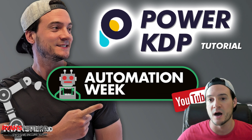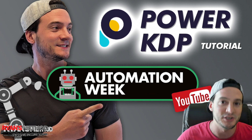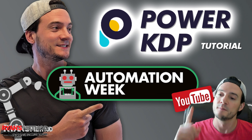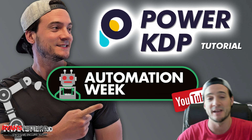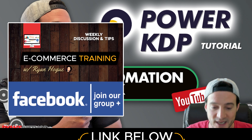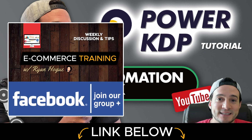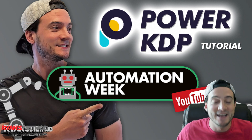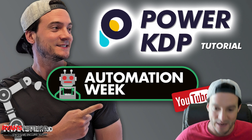I'm going to explain it before I dive into the automation aspect of what Power KDP can do for our businesses. But before we even start, I just want to let you know that if you guys haven't uploaded a KDP book yet, it's painful. Amazon KDP has the longest upload process that I've seen anywhere.